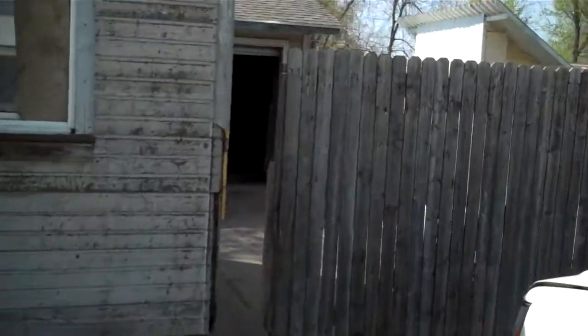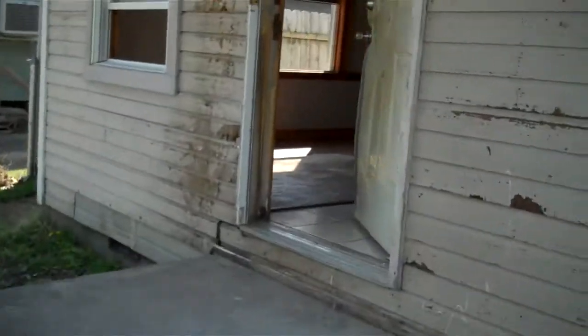That through that fence leads around to the garage. We'll go see that in a second. Walk in up the stairs into the front room.